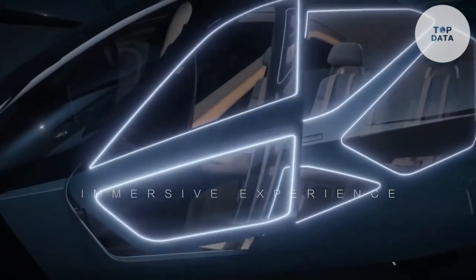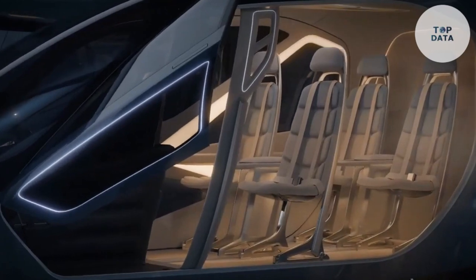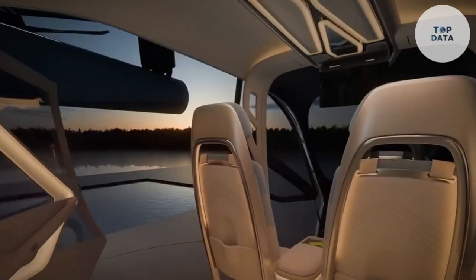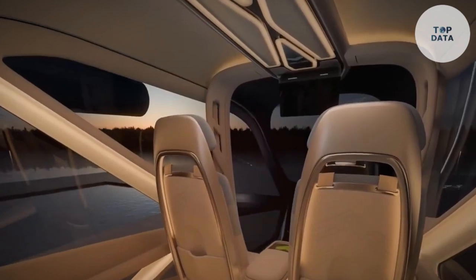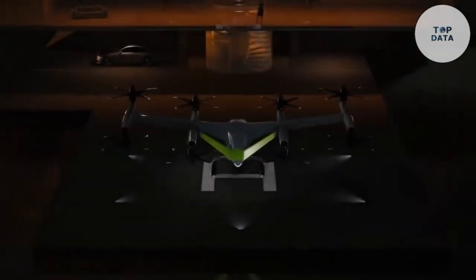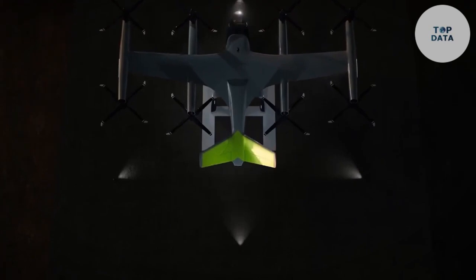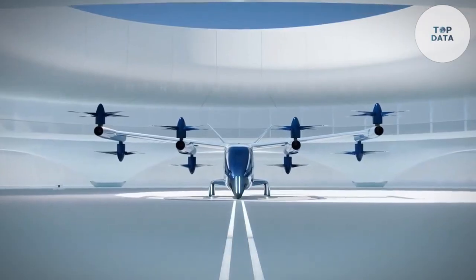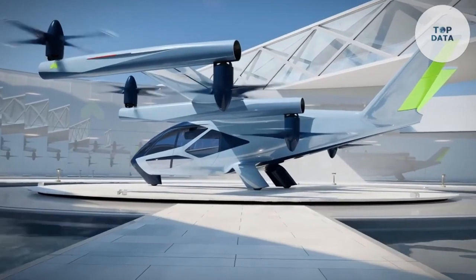The Supernal SA-21 is still in development, but it has the potential to revolutionize urban transportation. By providing a fast, efficient, and sustainable mode of travel, the SA-21 could help reduce traffic congestion and improve air quality. As the technology continues to advance, we can expect to see the SA-21 become a common sight in cities around the world.